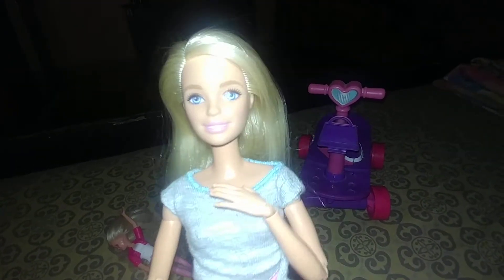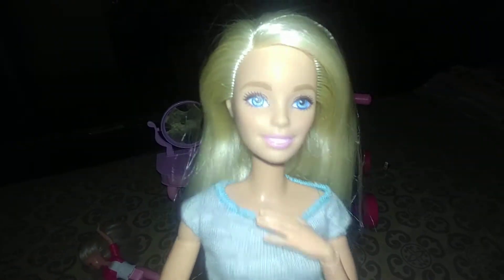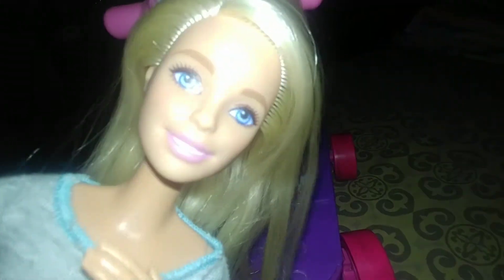Hi guys, welcome back to my channel! Today I'm going to show you some awesome surprises I got for my birthday. Let's get started. First one here is my scooter — yes, I love scooters, this is awesome!